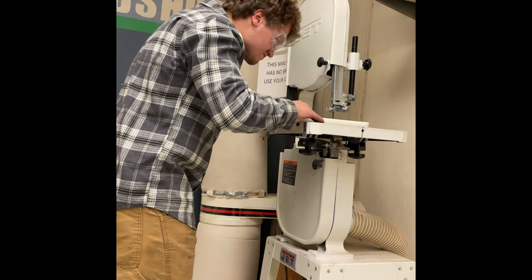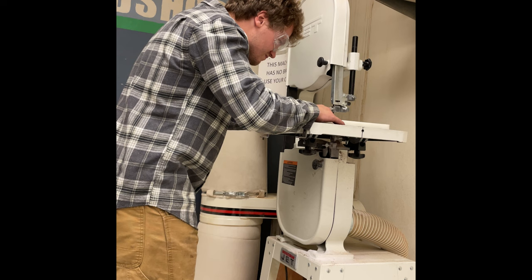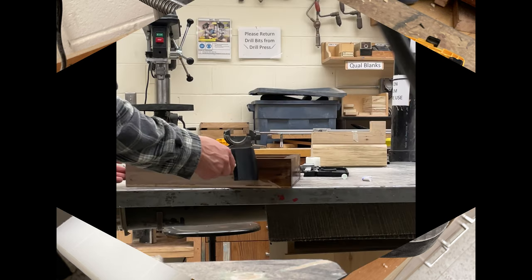When folded down, this innovative rack reveals a series of compact shelves perfect for storing all your favorite spices. Each shelf is designed to securely hold standard-sized spice containers, preventing them from shifting during travel.